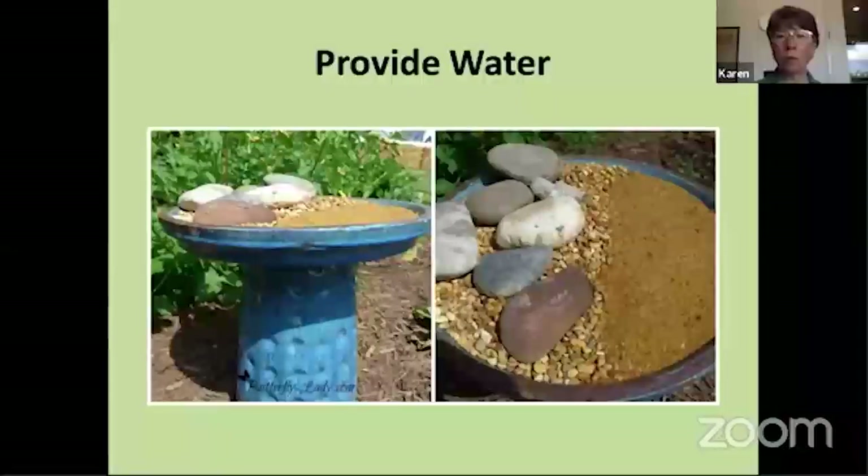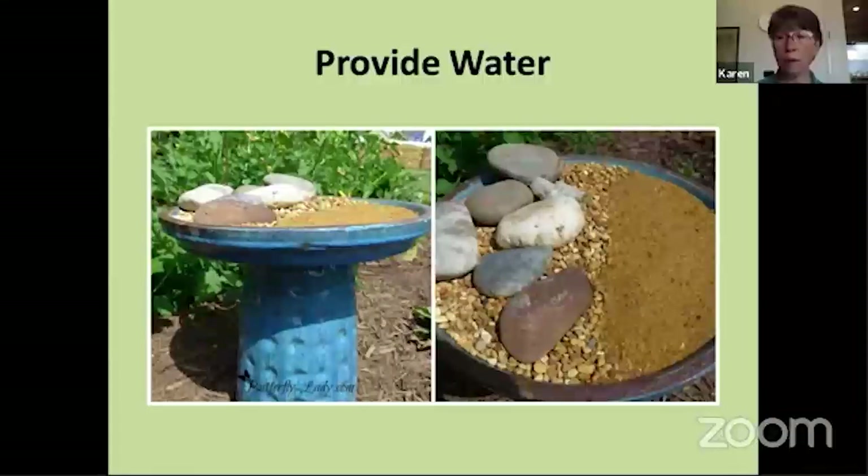Water is very easy to provide for butterflies. It can be something as simple as a birdbath or a shallow dish that you fill with sand or gravel and keep moist. It doesn't even really have to have standing water because the butterflies can siphon water up from the sand or gravel, very similar to those butterflies we saw earlier that were puddling.